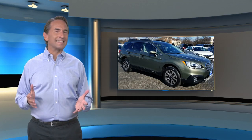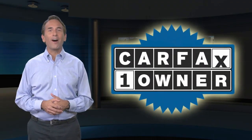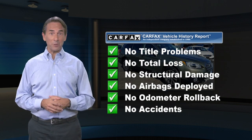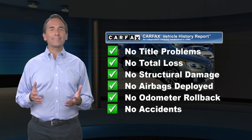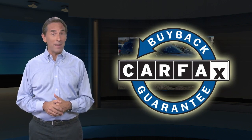Feel confident in this Carfax verified one-owner vehicle with a Carfax vehicle history report. Find this complimentary Carfax vehicle history report online or contact the dealership. This vehicle qualifies for the Carfax buyback guarantee.